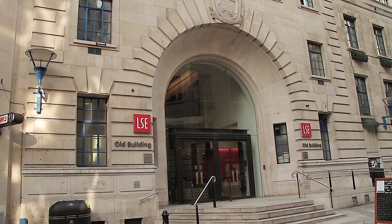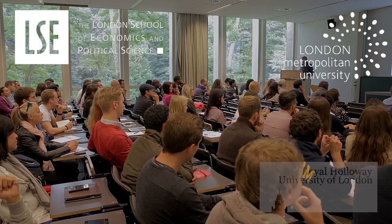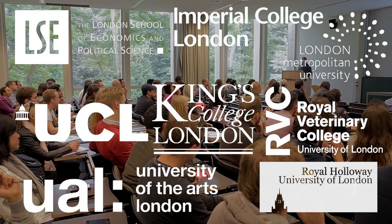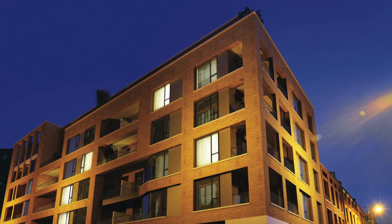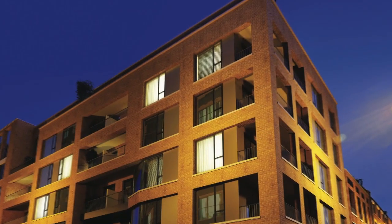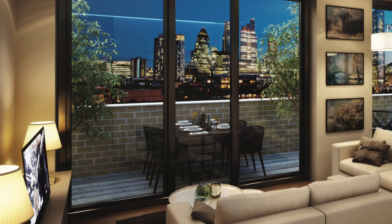And there's a plethora of educational establishments within easy reach, with one of the largest concentrations of selective universities and higher educational institutions in the world. At the Fusion, there's a choice of one, two and three bedroom apartment types, and each apartment features a recessed balcony, terrace or winter garden style external space.